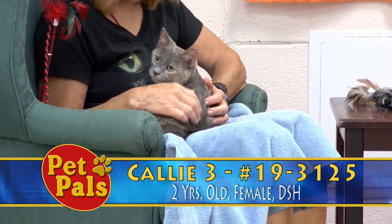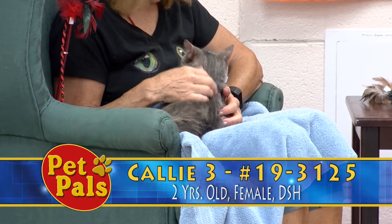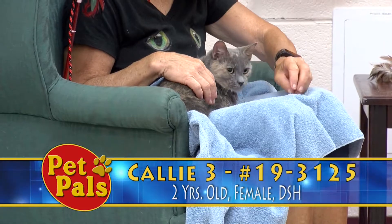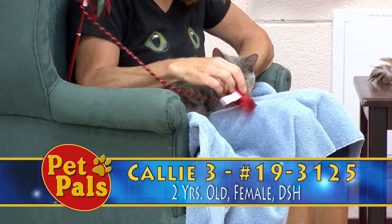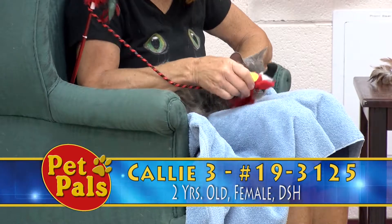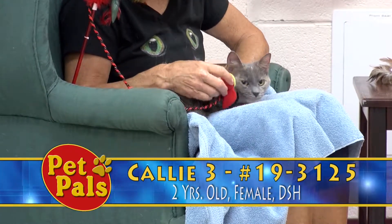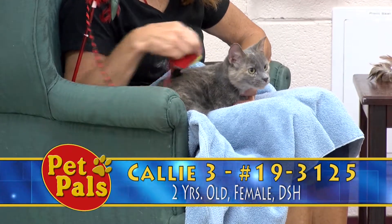She is a beautiful dilute tortie. What that means is they have that same traditional tortoise shell coloring where you get the blacks and the oranges, but it's kind of whitewashed. So instead, you get the grays and the tans and things like that. She's about two years old, and she was brought to the shelter because her owner said they didn't have time to take care of her.